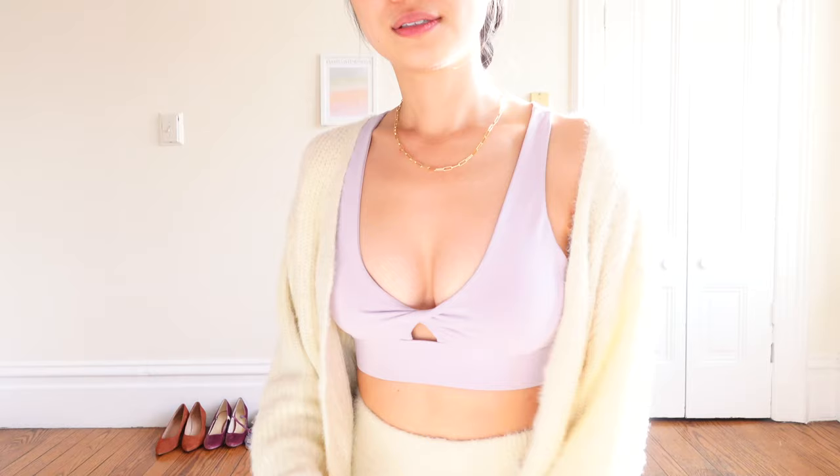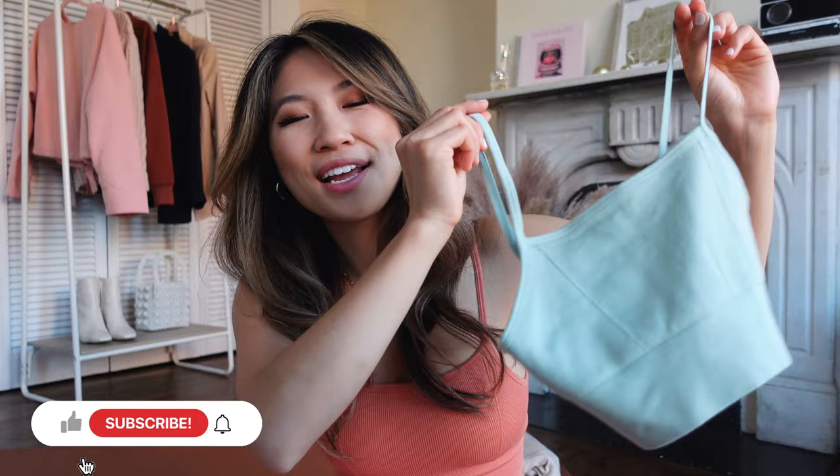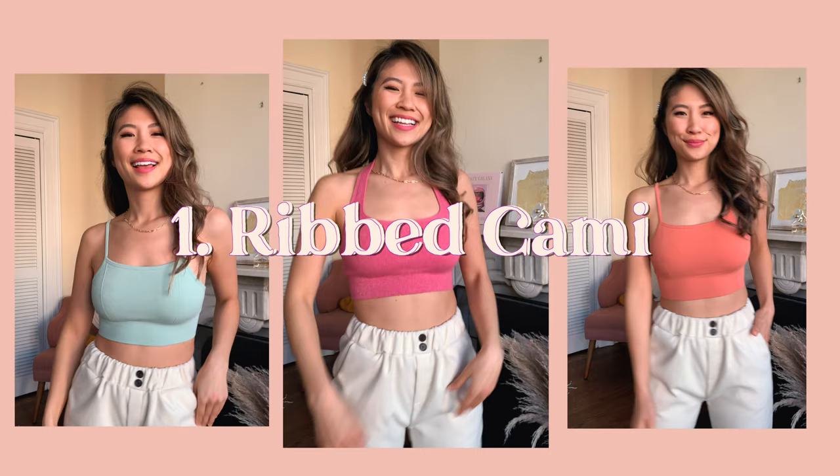I wanted to kickstart this year with a feel-good video — something that we all reach for in our closets, which is a bra. I feel like most of us are not really wearing a traditional bra as much, but more of us are wearing bra tops. So that is today's video: my top five favorite bra tops that I think you need in your closet. I'll talk about each bra top in detail, including cut, sizing, and why I like each one.